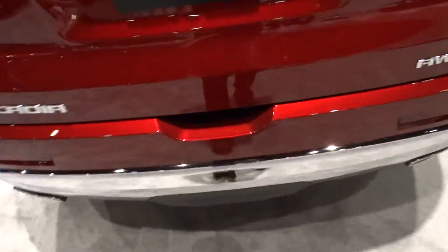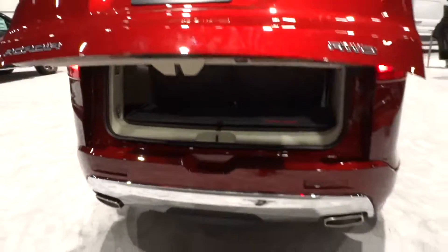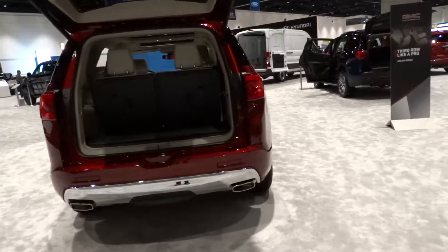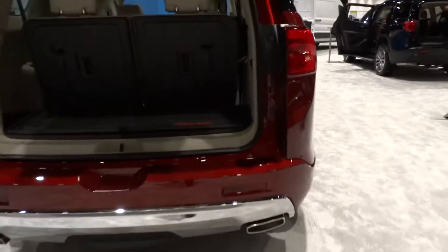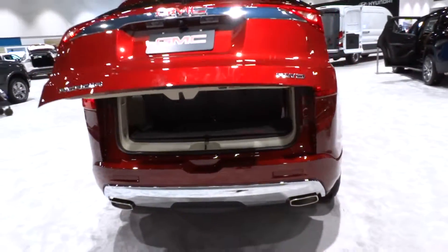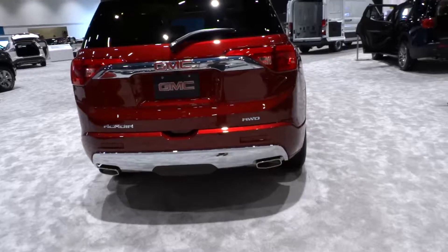The Acadia has a good amount of cargo space for its size. You get 12.8 cubic feet or 362 liters with all seats up. Fold the third row and you get 41.7 cubic feet or 1,181 liters. Fold the second row as well and you get a total of 79 cubic feet or 2,237 liters of overall space — a nice amount of cargo space for a vehicle of its class. There's also some extra storage underneath.